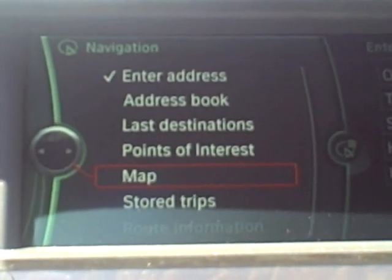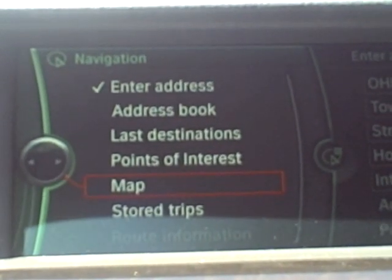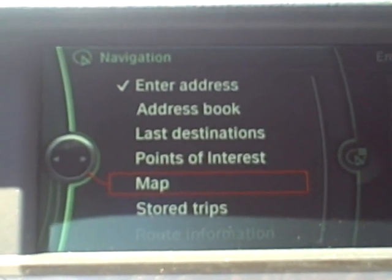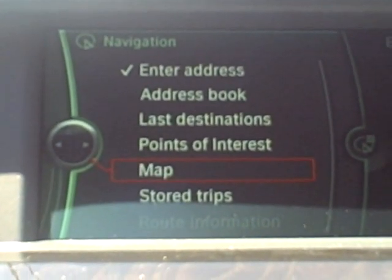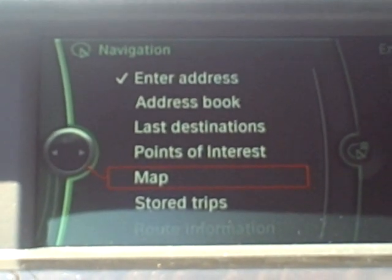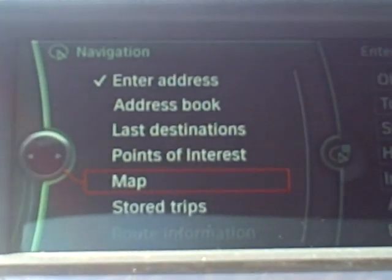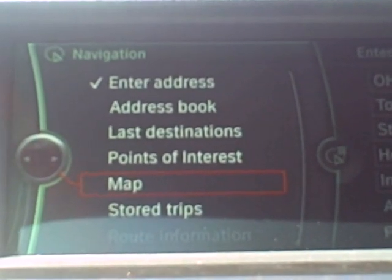You want to say the house number in single digits, so if it's 182 you're going to say 'one eight two.' After that, you'll want to say the road, the city, and then the state. Enunciate very clearly, and it will bring up a list of options it recognizes as similar to what you said. Then you'll select that option. Watch as I do this — first press the voice command button and say 'enter address.'